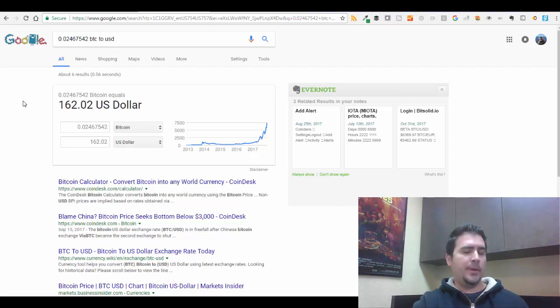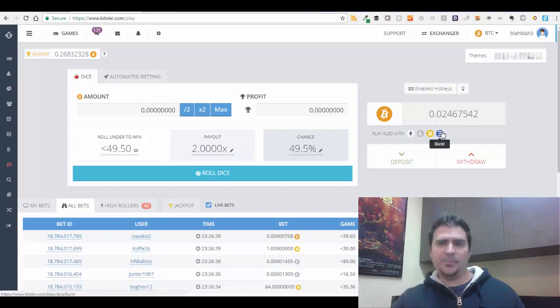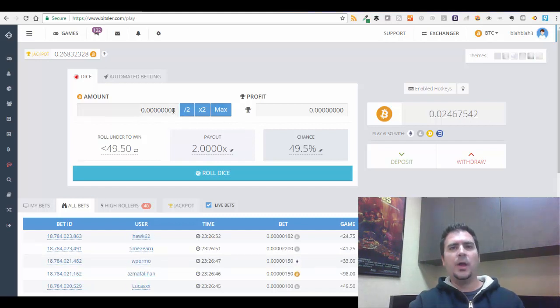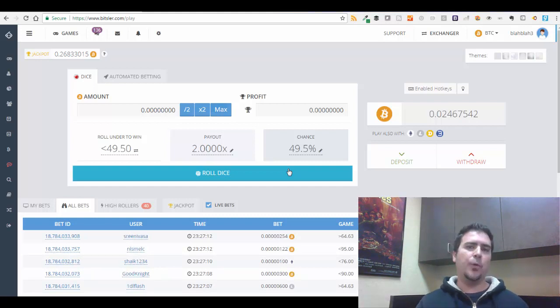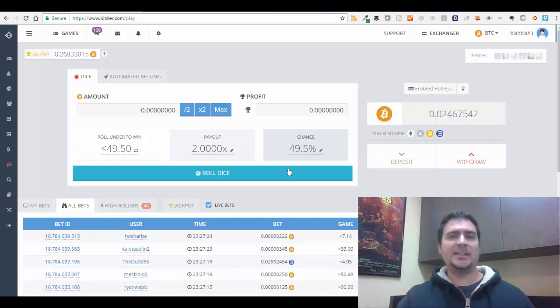I've made about $20 today and the day is only about half over, so hopefully I'll make another $20 to $30. If I can consistently make $40 to $50 a day, I'll be in good shape. I'll incrementally raise my bets as my account grows — I don't want to increase bets too much until my account reaches about 0.1 Bitcoin. Once I'm betting more, instead of $40-50 a day, I'll start making $60, $70, $80 a day.